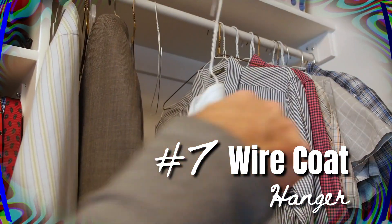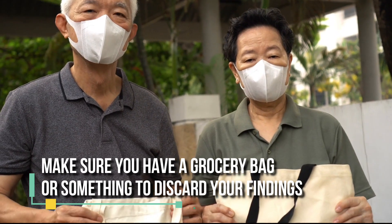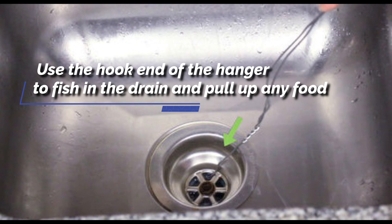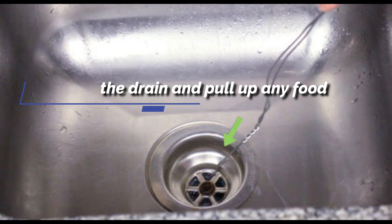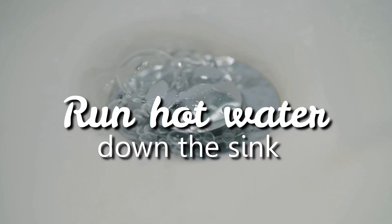Method 7: Wire coat hanger. Straighten the hanger out but leave the hook. Make sure you have a grocery bag or something to discard your findings. Use the hook end of the hanger to fish in the drain and pull up any food or hair buildup that's clogging the passageway in the pipe. After removing as much as you possibly can, run hot water down the sink.